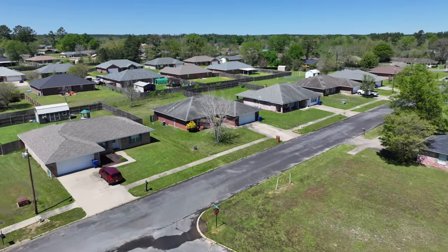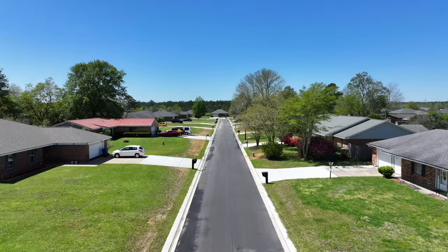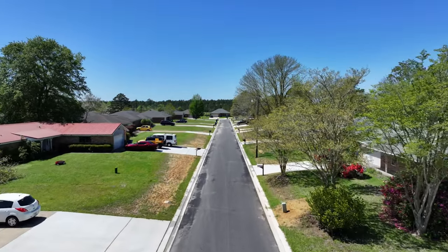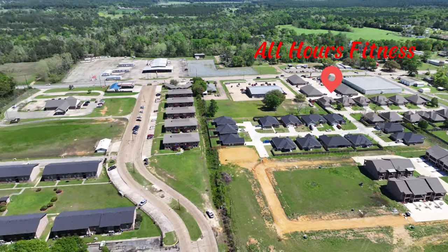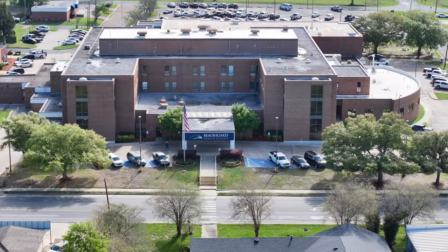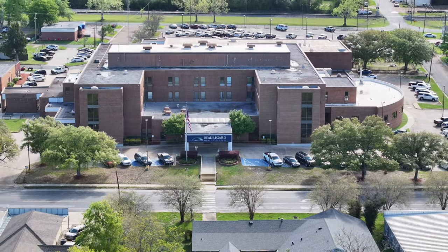According to MLS data, this neighborhood experiences a high turnover rate. Home prices typically range between the low $100,000s to the mid $200,000s. Conveniently located near Walmart, shopping centers and restaurants, this area offers easy access to essential amenities all within a five-minute drive. DeRitter's Hospital is only an eight-minute drive away and Fort Johnson's main gate is a short 20-minute drive.